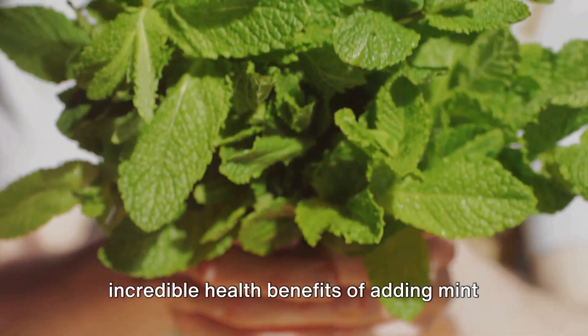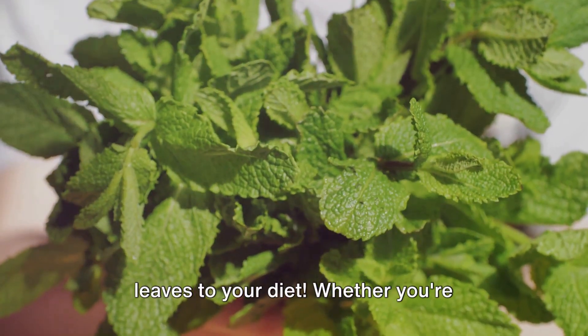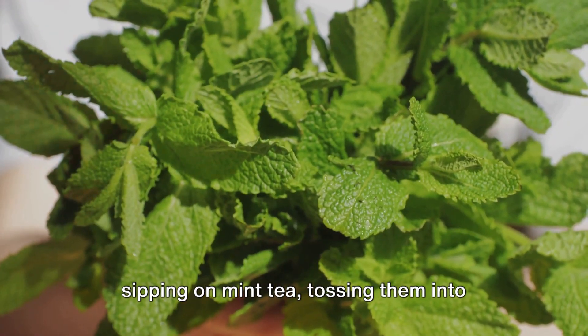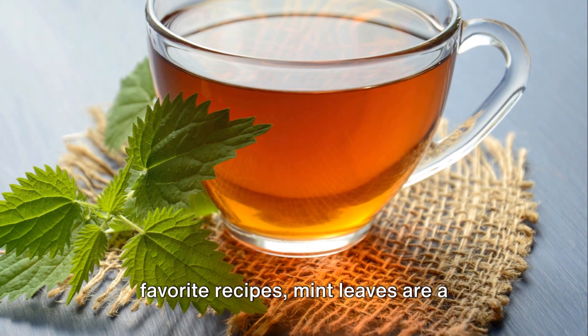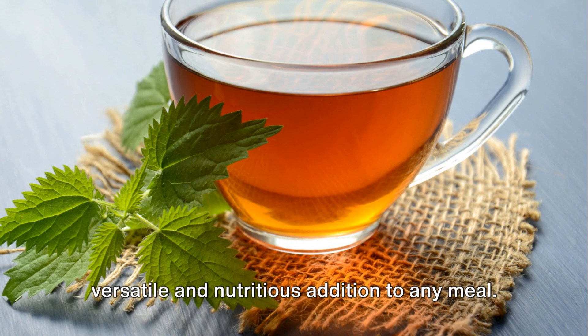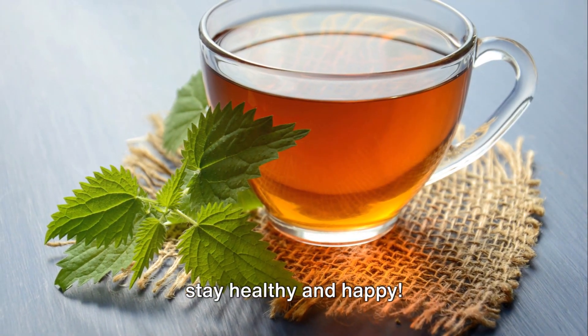So there you have it, folks — 10 incredible health benefits of adding mint leaves to your diet. Whether you're sipping on mint tea, tossing them into salads, or incorporating them into your favorite recipes, mint leaves are a versatile and nutritious addition to any meal. Thanks for watching, and until next time, stay healthy and happy!